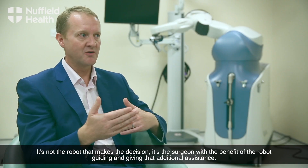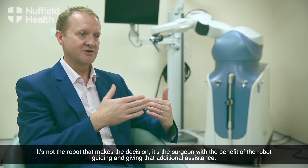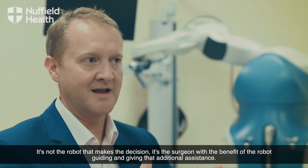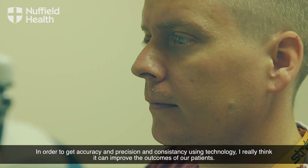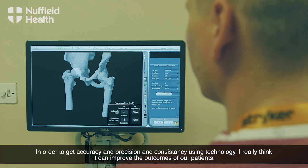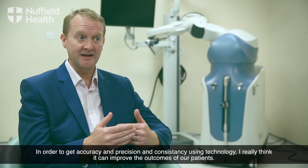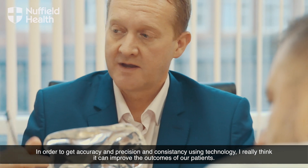It's not the robot that makes the decision — it's the surgeon, with the benefit of the robot guiding and giving that additional assistance. In order to get accuracy, precision, and consistency using technology, I really think it can improve the outcomes of our patients.